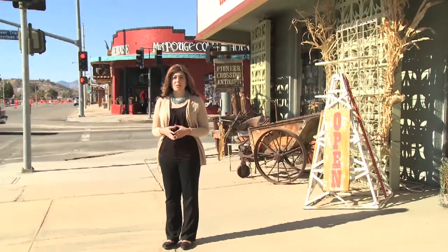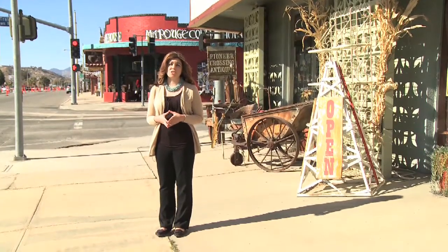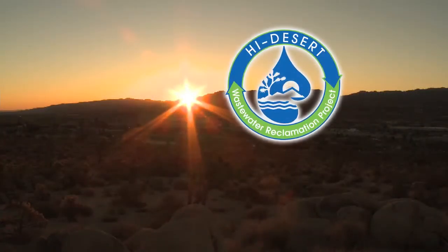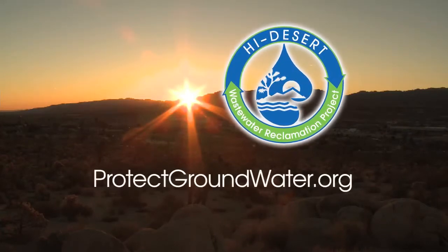Without a reliable local water supply, life in our community would not be possible. Preserving these resources is a responsibility that High Desert Water District takes seriously. Coming together as a community, we can all be part of the solution that protects our groundwater and helps our community thrive, now and in the future. For more information about the wastewater reclamation project, visit ProtectGroundWater.org. Thank you all.